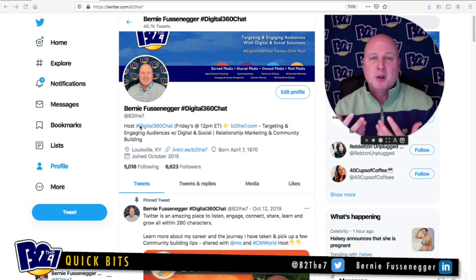First impressions do make a huge difference, so these things we're talking about are very relevant when people come to your profile. I like to have my location on so that people know where I'm located geographically, so they have an understanding of when I'm tweeting or in a Twitter chat — they know it's Bernie from Louisville. It puts a little emphasis on where I'm at and what part of the country I'm in.